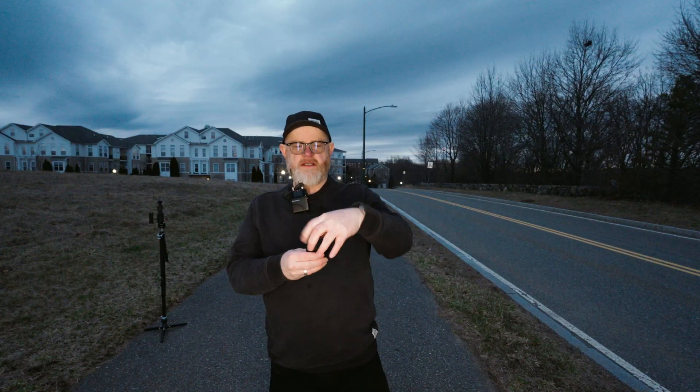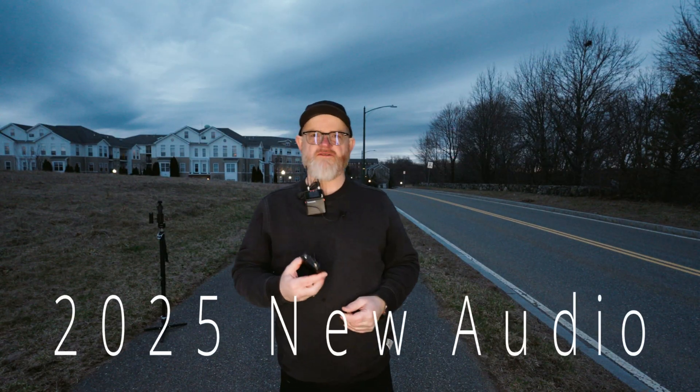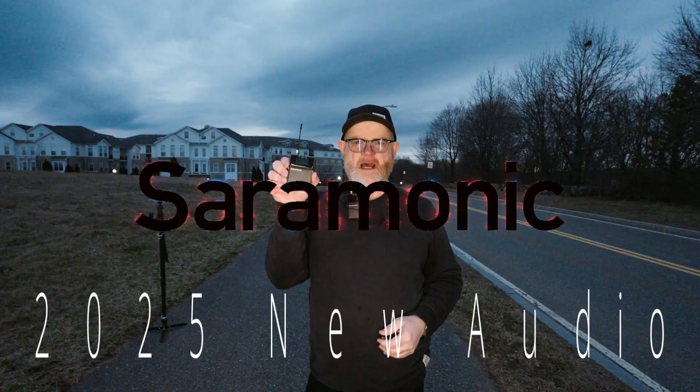Hey, it's Walter Van Dusen. We are in Lexington, Massachusetts, and I just wanted to announce that my new audio for 2025 is by Saramonic.